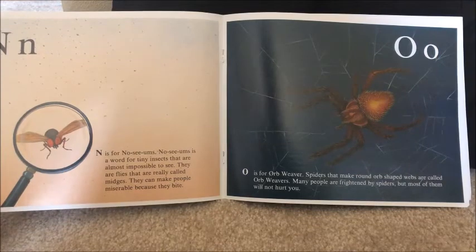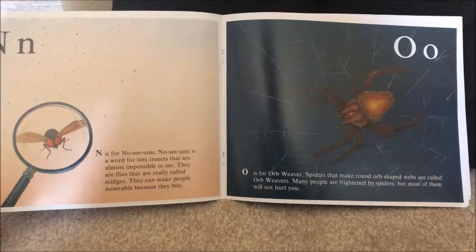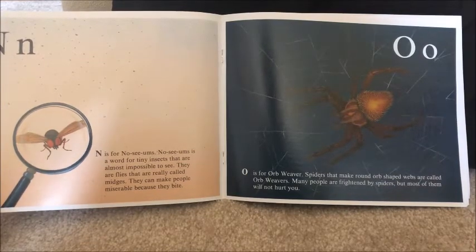N is for noceums. Noceums is a word for tiny insects that are almost impossible to see. They are flies that are really called midges. They can make people miserable because they can bite.